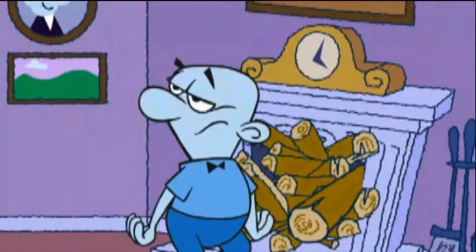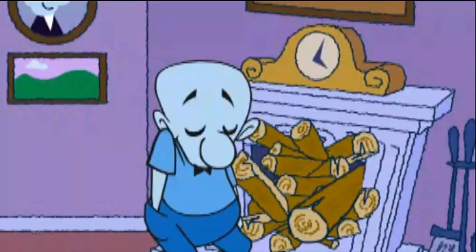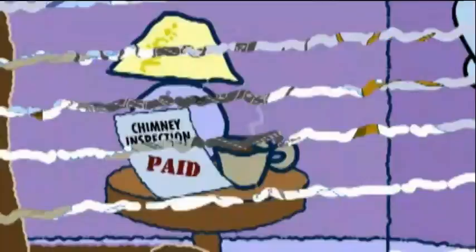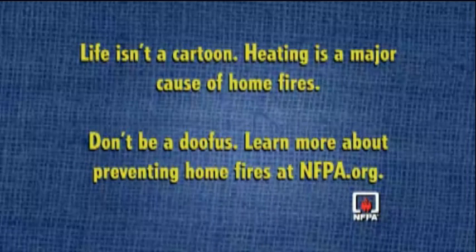Dan, did you have your chimney inspected this year? Your chimney and heating system should be cleaned and inspected every year. Life isn't a cartoon. Heating is a major cause of home fires. Don't be a doofus. Learn more about preventing home fires at nfpa.org.